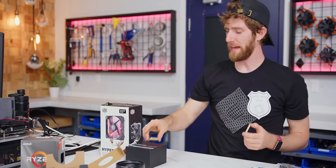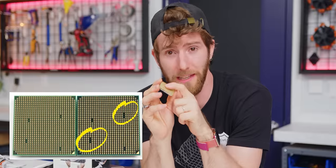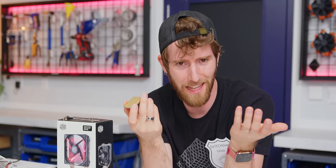These scammers clearly don't pay as much attention to fine details. Taking a closer look at our impostor 3600 — what is it then? Some of you might recognize the old AM3 layout, which means that this could very well be a genuine AMD processor, just an older one.